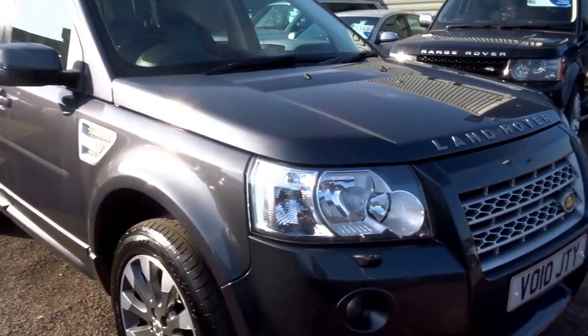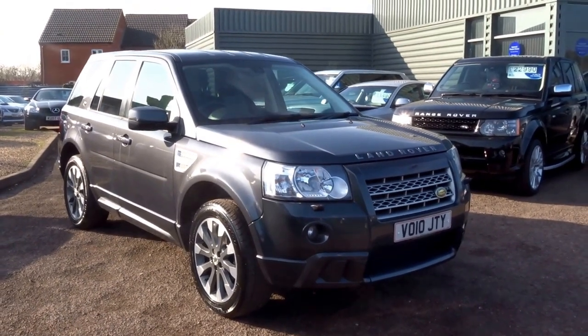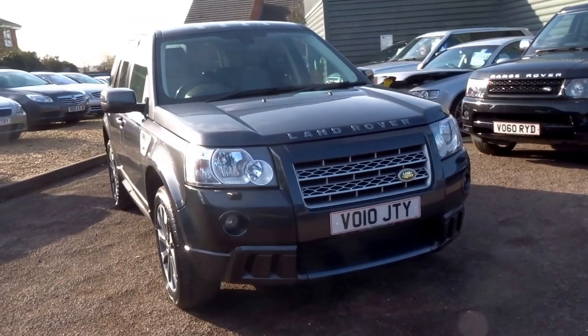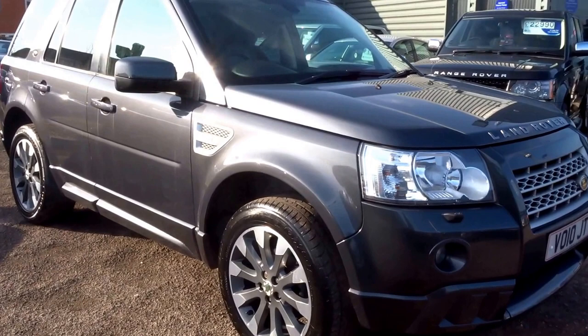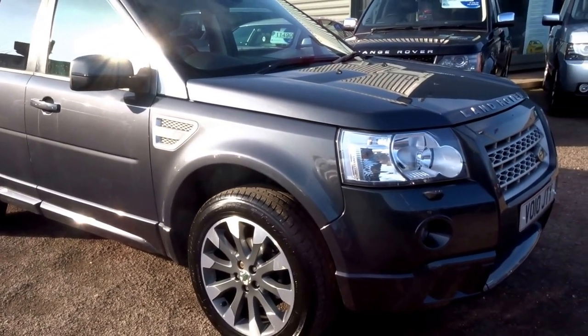Decent car, just come into stock. You can reserve this car for £500 over the phone — if you'd like to do that give me a ring. My name's George and my telephone number is 01926 267813. Alternatively you can come and view the car and have a test drive. Give me a call and I look forward to hearing from you soon. Thank you.